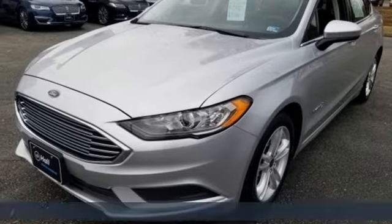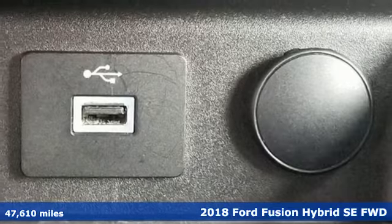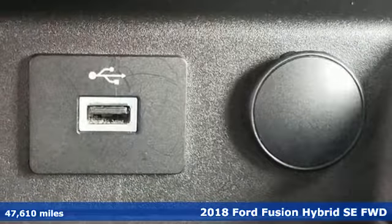Here's a 2018 Ford Fusion Hybrid. Bold, brilliant, and good-looking. It is built to take you farther for less.